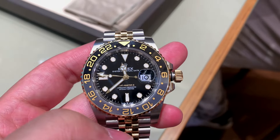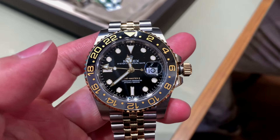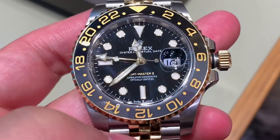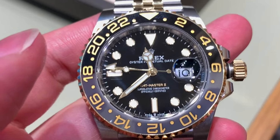I noticed the left-hand drive GMT that was previously an exhibition piece during my last two visits was no longer there, replaced by a two-tone Bruce Wayne, which we tried on. Good looking, but the maxi case felt quite large, so I'd much prefer the pre-ceramics.